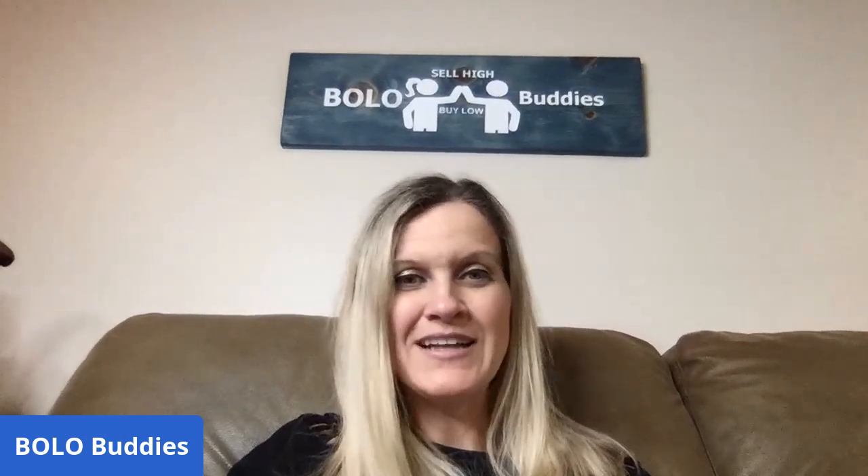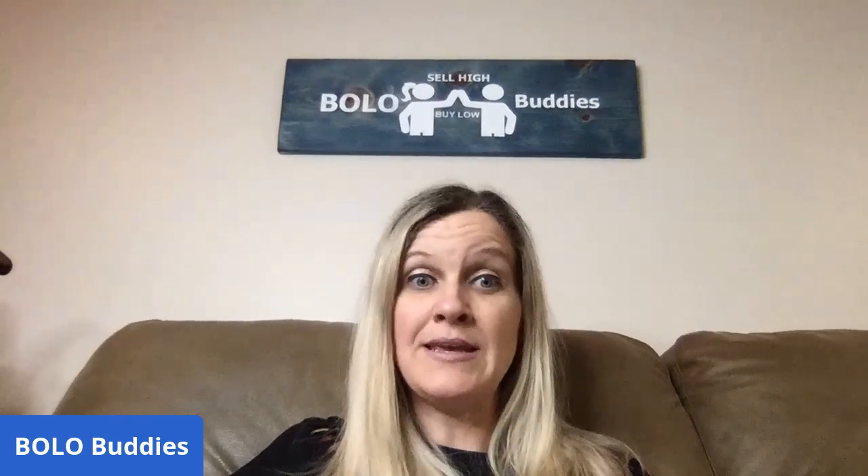Hey bolo buddies, thanks for watching! I have a bread and butter bolo video for you — 25 bread and butter bolos coming your way. These are items you can buy low and sell for decent margins. Most of these items are around $25 or less, which is where I like to keep them. It all adds up, and these items are typically easier to find or they sell quickly — that's what I categorize as bread and butter items. I'll tell you where I got it, what I paid, and what it sold for. These are eBay sales.